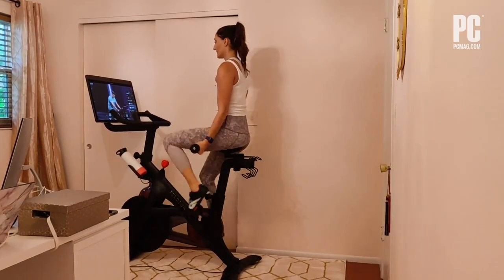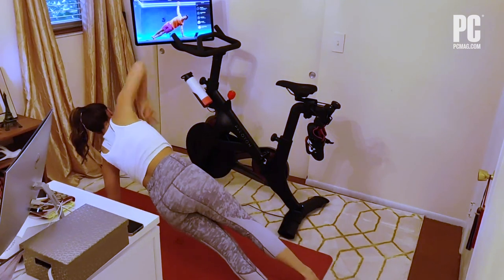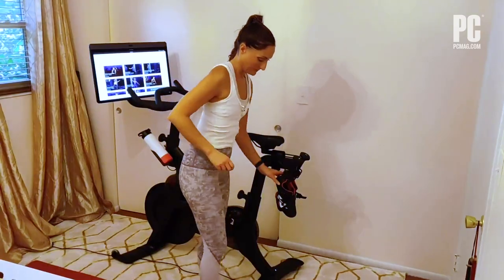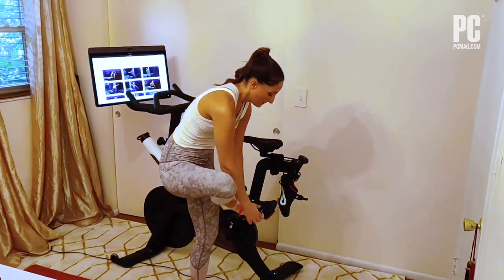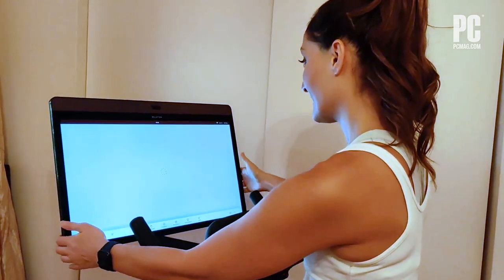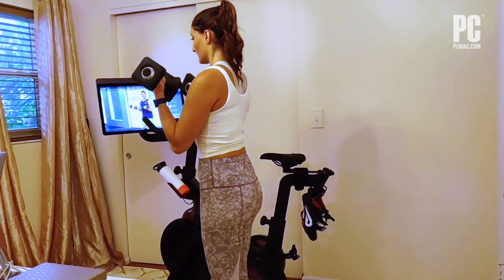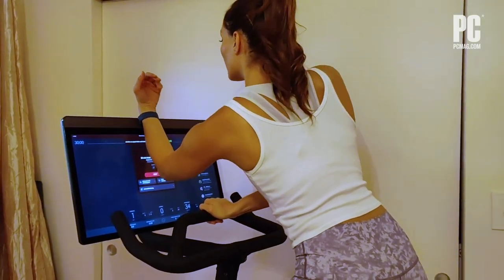That feature, combined with an upgraded sound system, allows for a more immersive at-home cycling experience than ever — one that will leave you dripping in sweat and occasionally tears. The Bike Plus also features a rotating touchscreen that allows for a better viewing angle when doing workouts off the bike, and Apple GymKit integration for one-touch Apple Watch pairing.